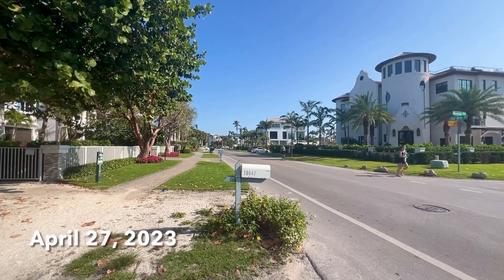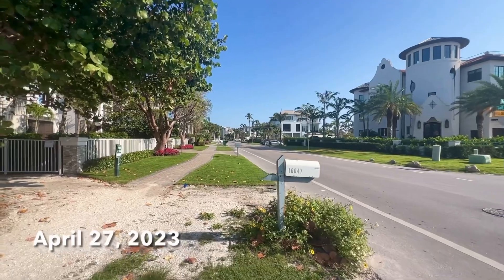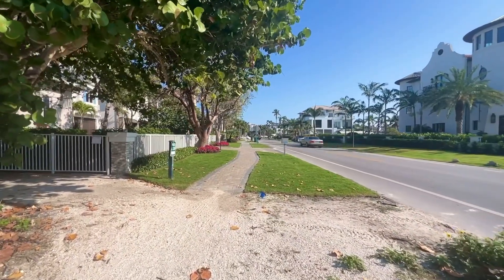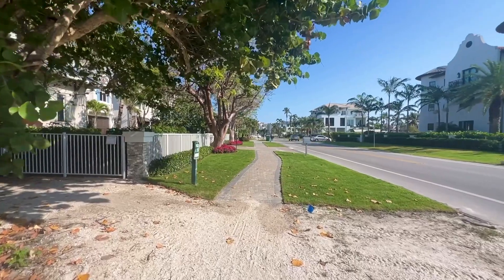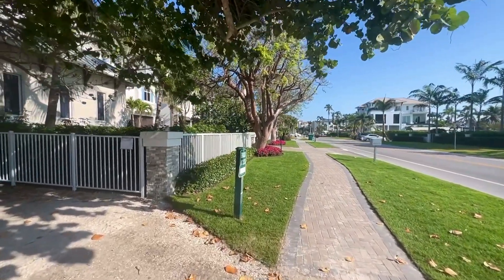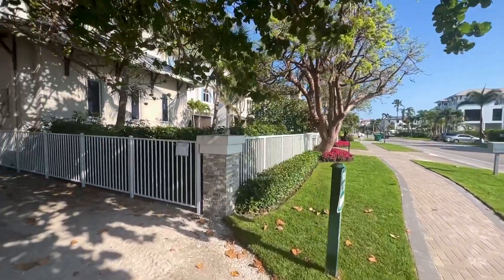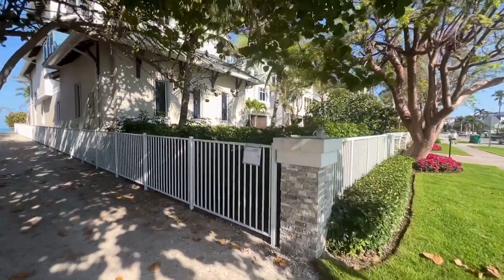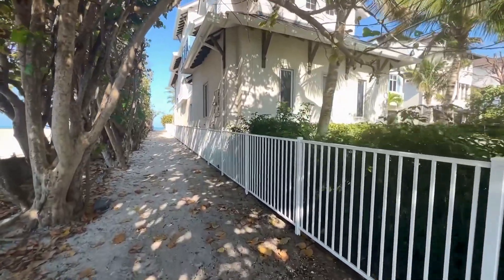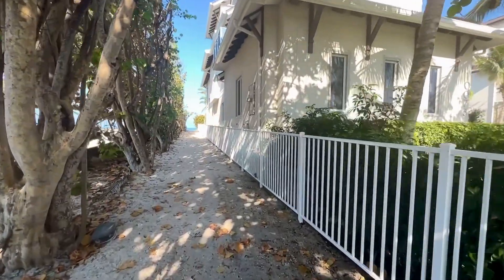Hey everybody, Rob here for Southwest Florida Television. It is an absolutely gorgeous Thursday morning in North Naples. It's about 9:30. I'm up on Gulf Shore Drive and I'm just going to let you in on a little secret on how to get to the beach if you want to find yourself a little secluded piece of beach here on Vanderbilt Beach.